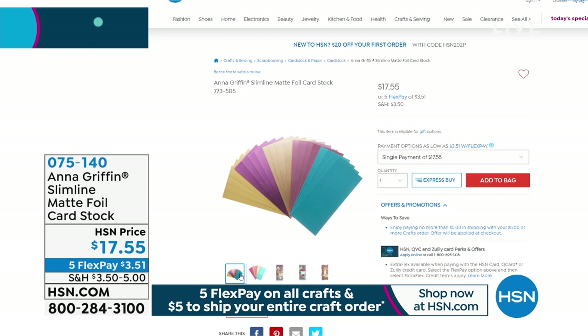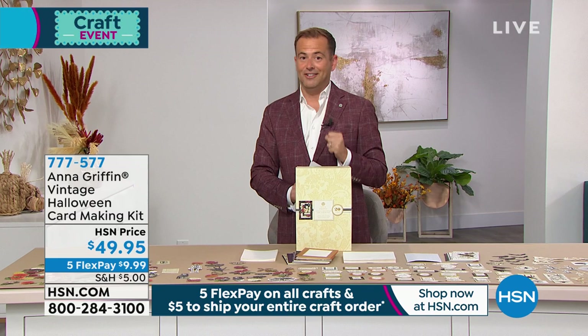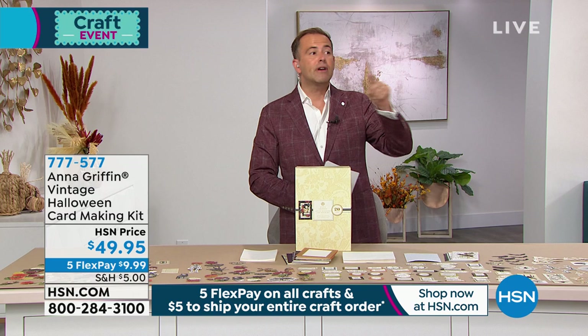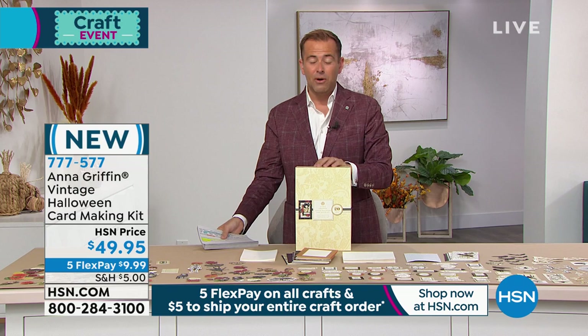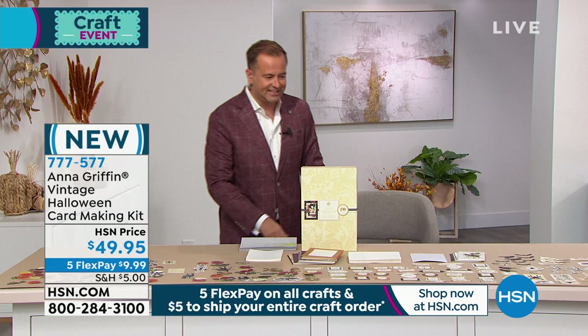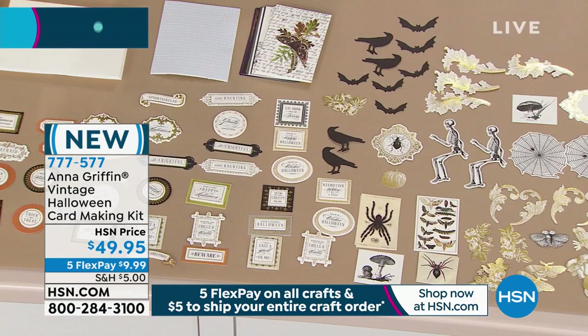Let's have a game for everybody watching at home — see if you can count up the number of times I say: don't forget to fill your cart for $5. Free shipping and handling on everything else that you buy when you spend $5 on one item to ship it. So take advantage, get that card stock. They actually put a chair here, so I might sit down because we're going to get cozy talking about Anna's collectible vintage Halloween card making kit, beautifully gift boxed.